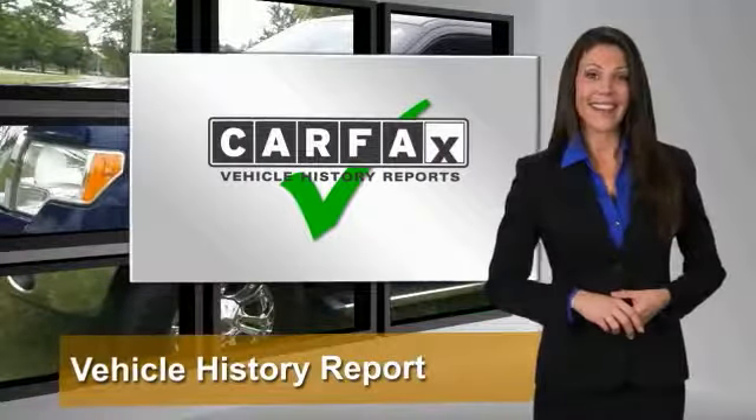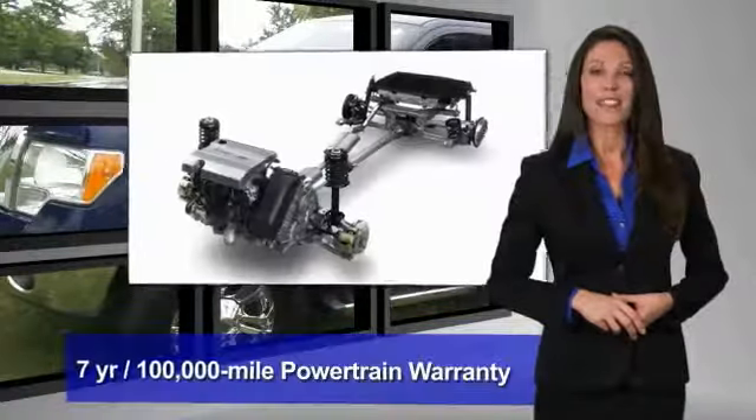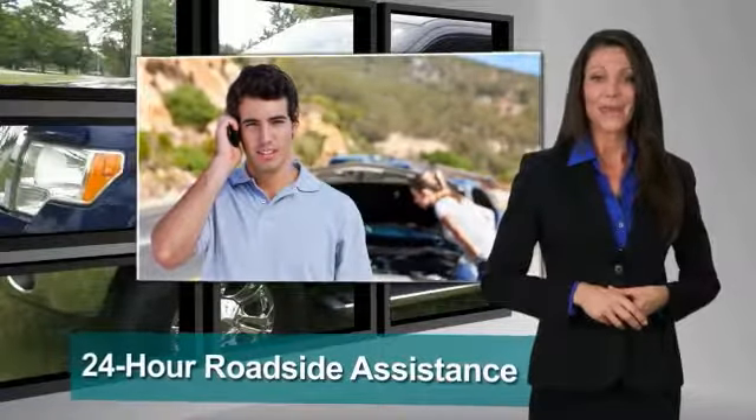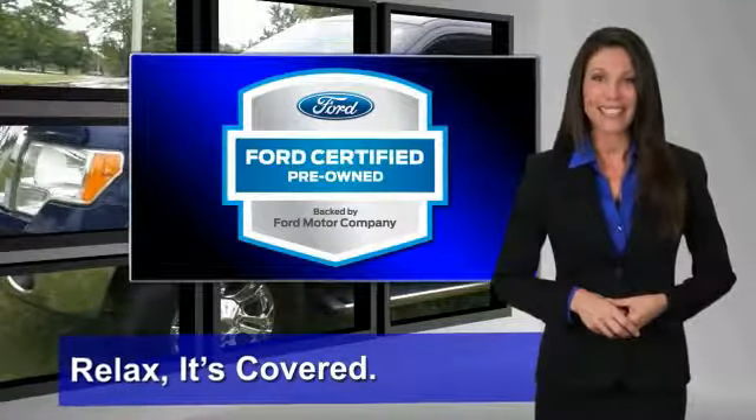We notice everything. Enjoy the confidence of the comprehensive limited warranty that offers coverage on more than 500 components. Relax. It's covered. See your dealer for details.